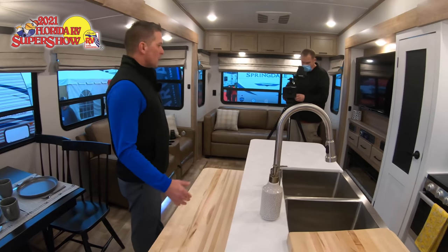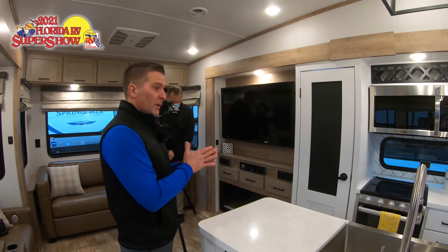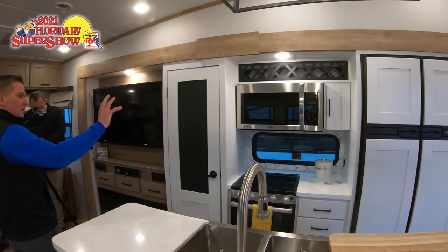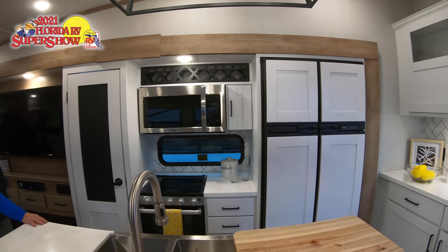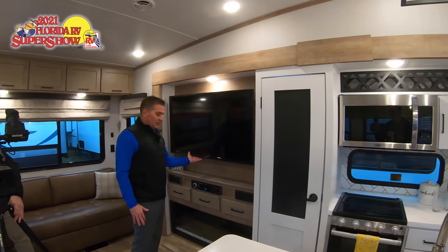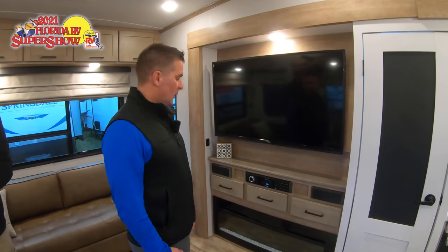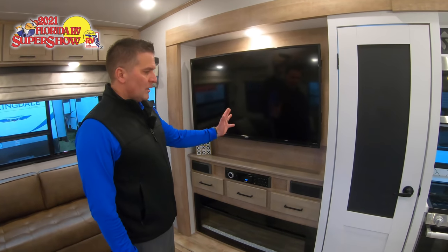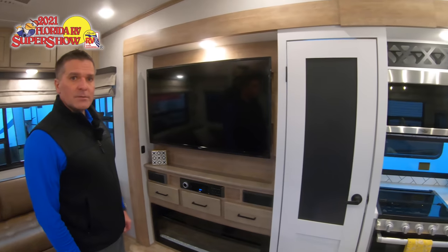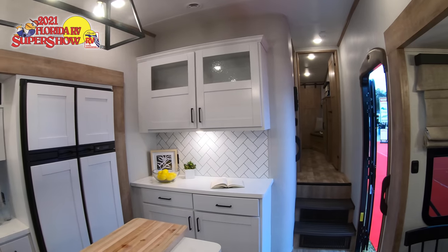Similar to the 3250 in terms of the slide layout, in bigger models we have a slightly wider slide. The 3660 features a 55-inch Jensen TV with an audio system that has three zones — you can watch a movie here, play music in a zone outside, and there's a speaker in the bedroom. All zones are controllable through an app on your phone.